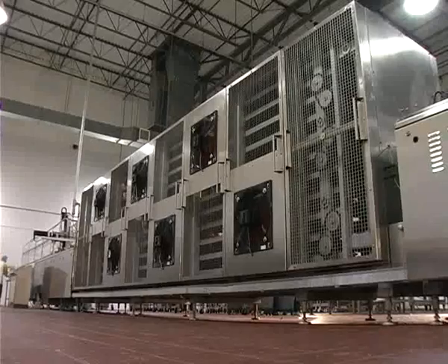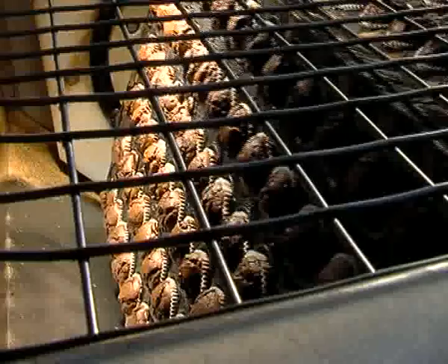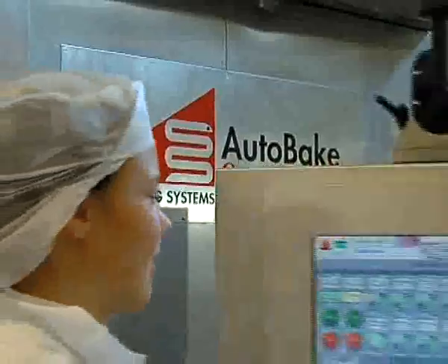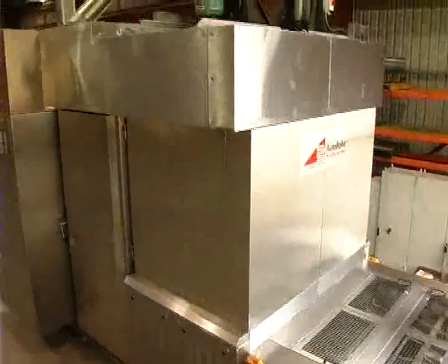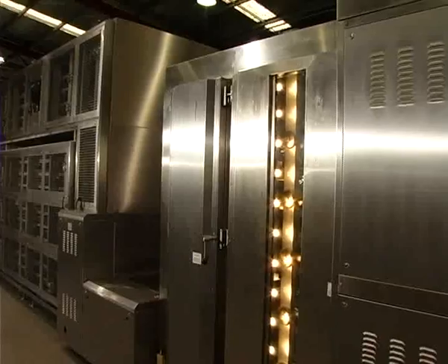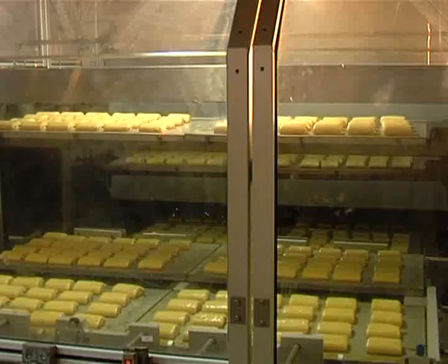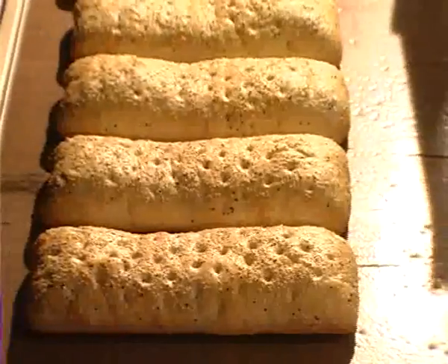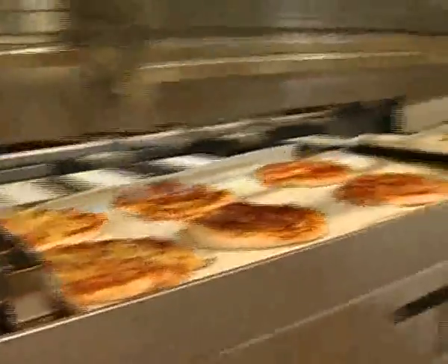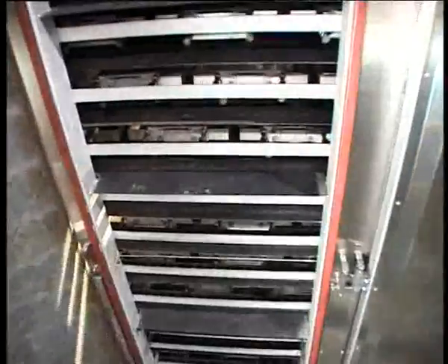Autobake provides bakeries with innovative and flexible manufacturing solutions to meet a variety of unique applications. A highly flexible, highly efficient and totally modular system for baking a variety of products like cookies, cakes, bread and other specialty items. The foundation of all Autobake ovens is the unique Serpentine system.